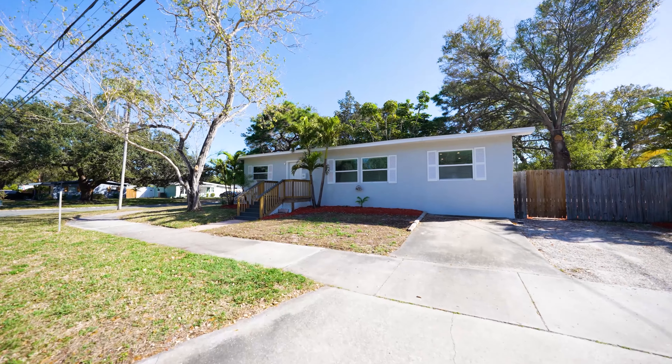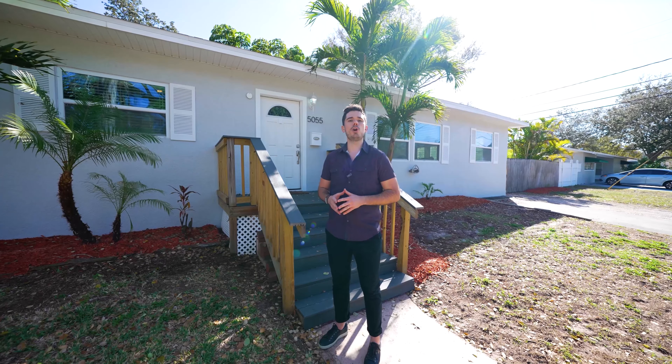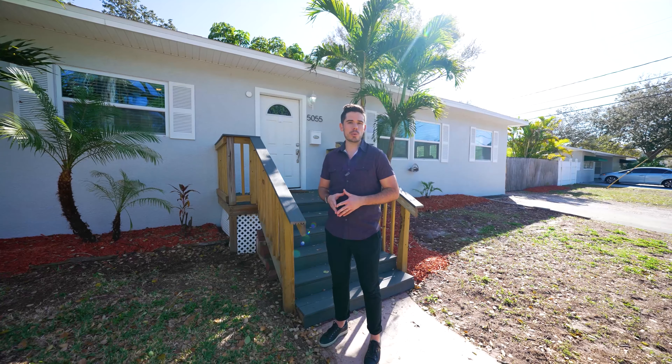Welcome to 5055 12th Street North, located in North St. Pete. This home sits on a corner lot and just across the street is a local recreation center and park.